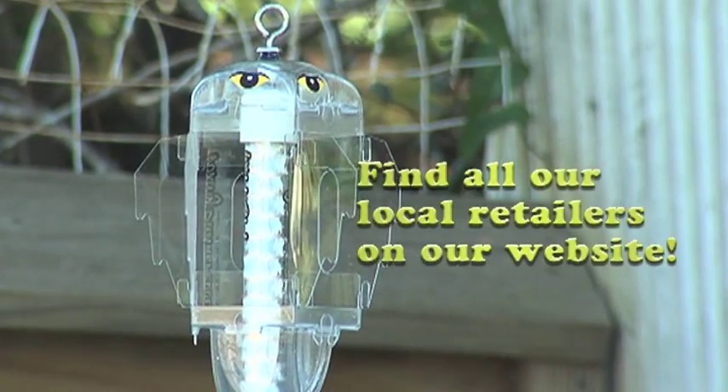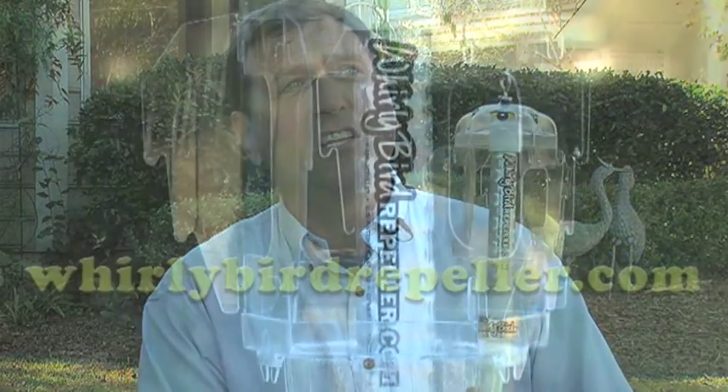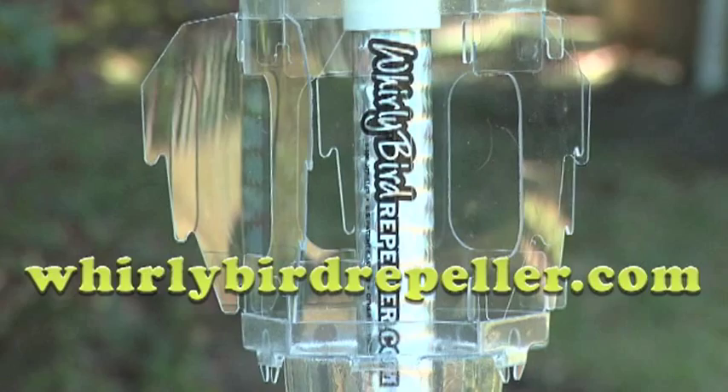Here in Charleston they're available at local retailers and they're selling locally. Outside of Charleston, we're selling them on our website, whirlybirdrepeller.com.